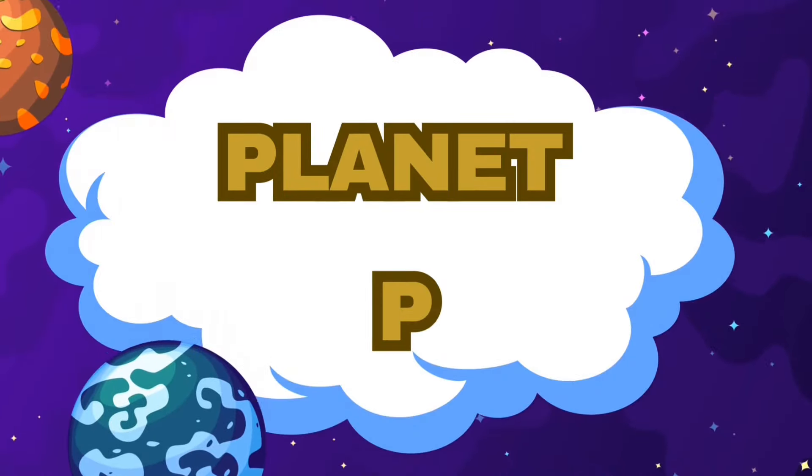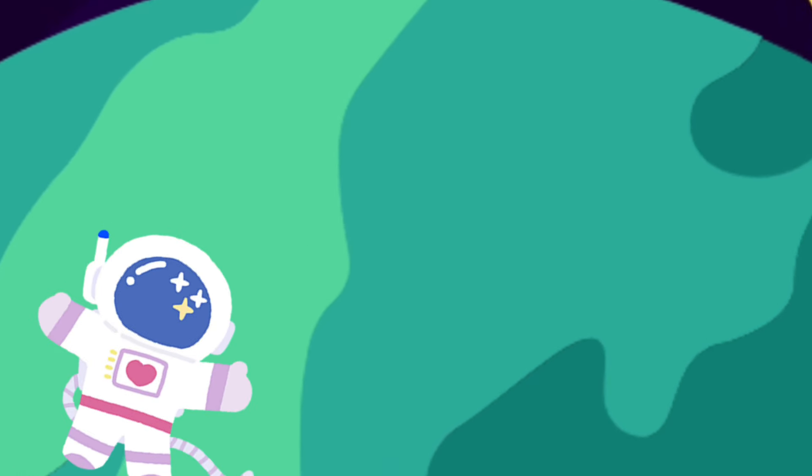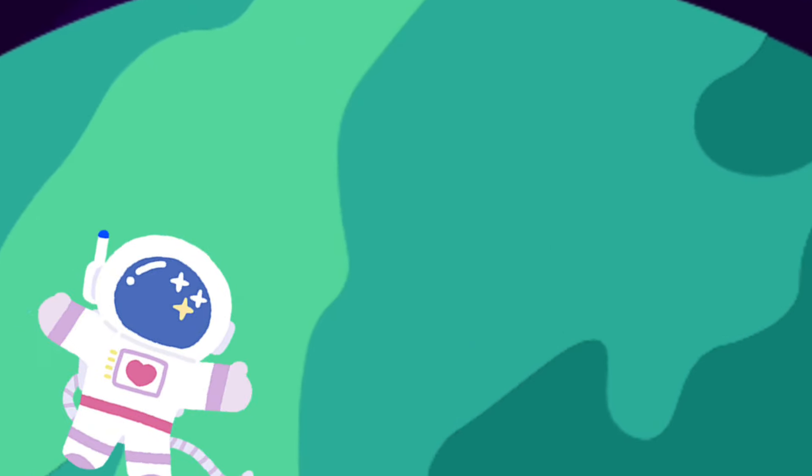We have successfully arrived at the planet P. Let's go closer now. Are you excited? Let's see what we can find here.